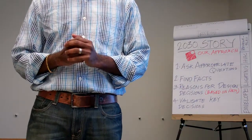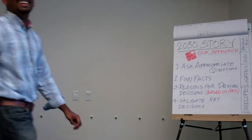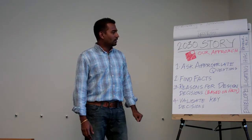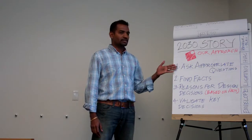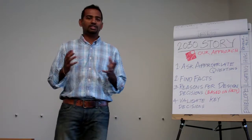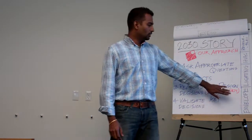We're going to look at lighting design today. Before we get into this, I just want to refresh quickly on what we've been through the week before. We're starting to look at things in this approach: where we want to ask appropriate questions and find facts regarding a particular subject, then use those facts to come up with design decisions, and finally validate some of the key design decisions using analysis tools. This is the approach we talked about for building envelope last week, and we're going to do this for lighting today.